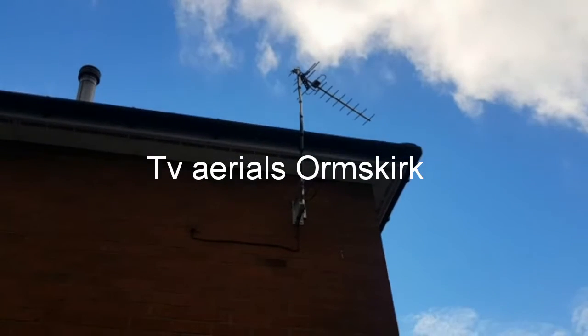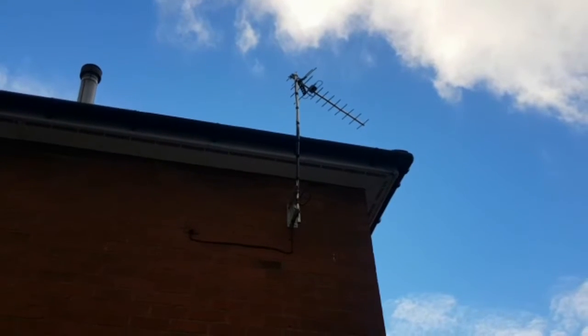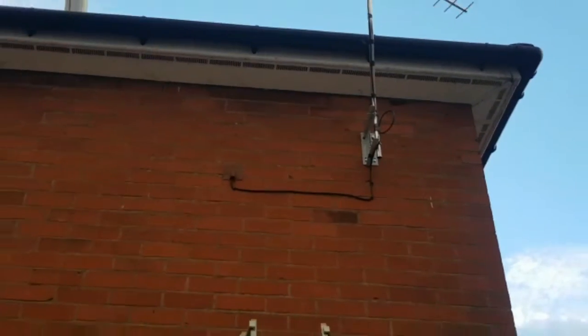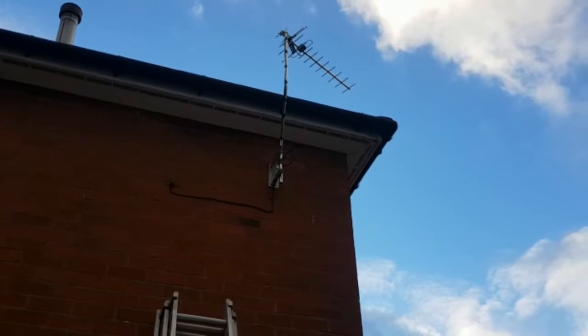Welcome to TVAerials.biz. Here we have an aerial installed for a bedroom on a crank mast, with a cable run down and a cover cap. Nice neat job there — no more pixelating for the customer who was previously on an indoor aerial.